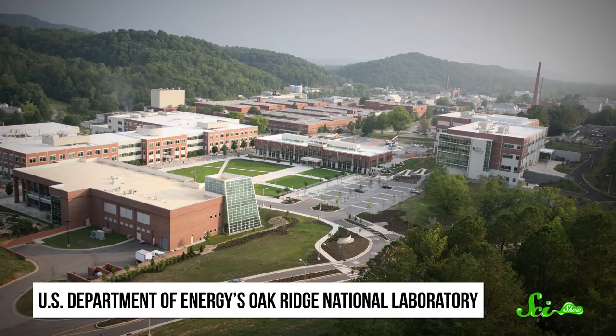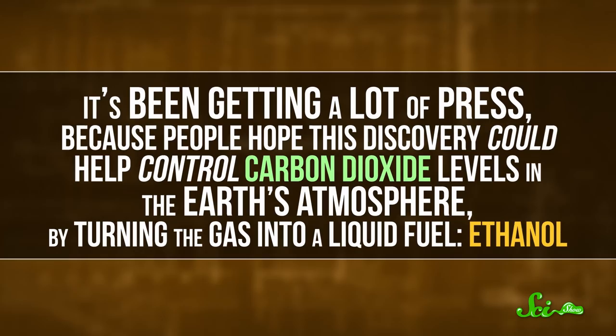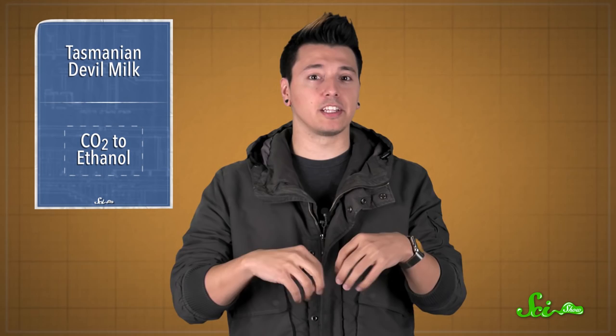It's been getting a lot of press, because people hoped this discovery could help control carbon dioxide levels in the Earth's atmosphere by turning the gas into a liquid fuel — ethanol. You've probably heard that carbon dioxide is made from burning fossil fuels, and it's one of the heat-trapping greenhouse gases that has a huge effect on global climate. These researchers were working on a nanotechnology-based catalyst to try and convert CO2 into a different hydrocarbon, like methane gas.